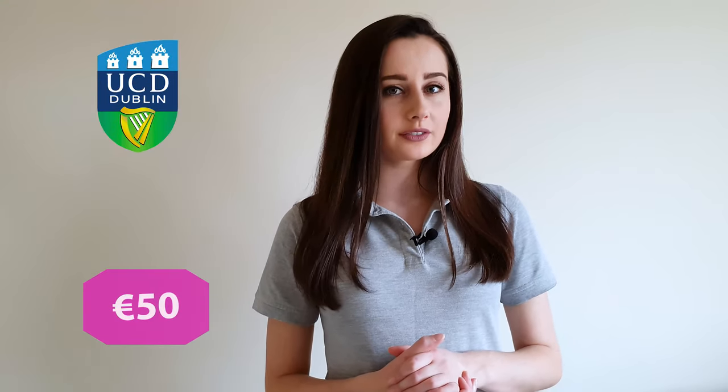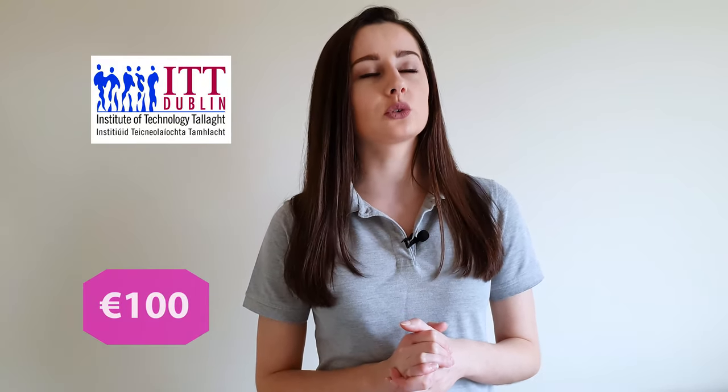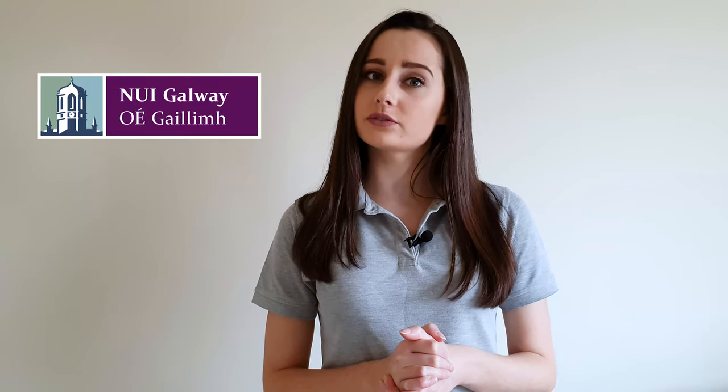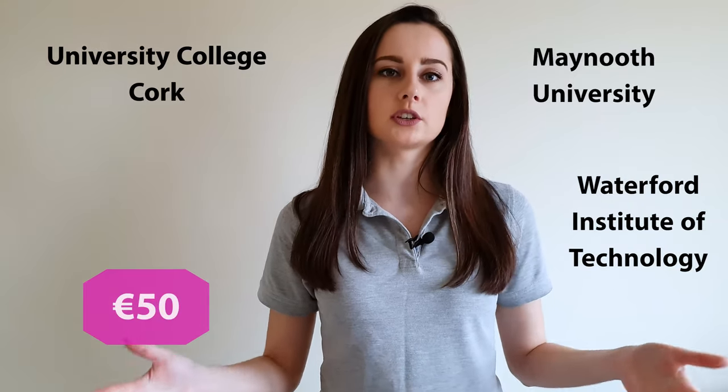To apply to Trinity University you'll have to pay €155. For UCD — University College Dublin — you pay €50. At DIT, Dublin Institute of Technology, it's €45. For ITT, Institute of Technology in Tallaght, you pay €100, however that €100 will be deducted from the total course cost if you are accepted. The National University of Galway charges €35. DCU, Dublin City University, charges €50. University College Cork, Maynooth University, and Waterford Institute of Technology charge €50 as well.